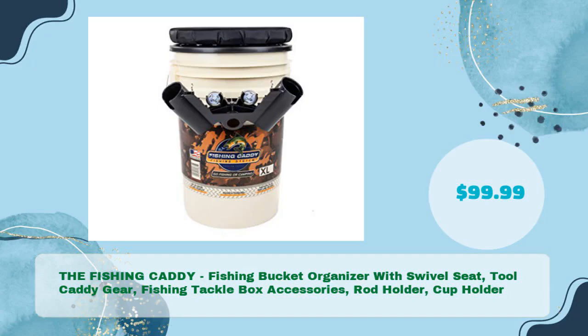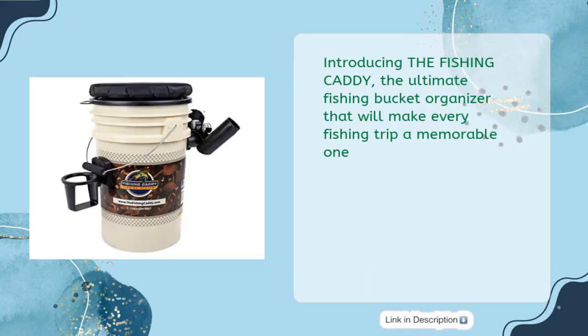The Fishing Caddy — fishing bucket organizer with swivel seat, tool caddy gear, fishing tackle box accessories, rod holder, and cup holder, in just $99.99. Introducing the Fishing Caddy, the ultimate fishing bucket organizer that will make every fishing trip a memorable one.